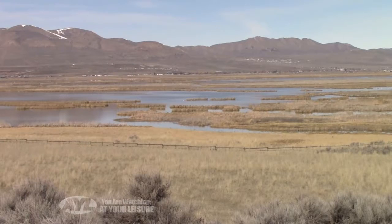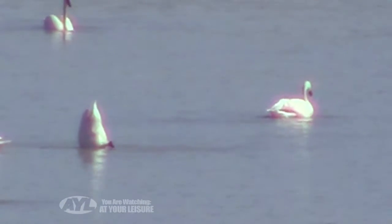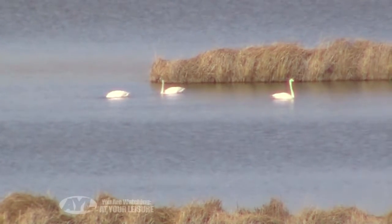Heading north from their southern California wintering grounds, they go bottom-up to feed on the sago pond weed growing in the shallows. The common tundra species funnels through Utah's marshes by the thousands each year.